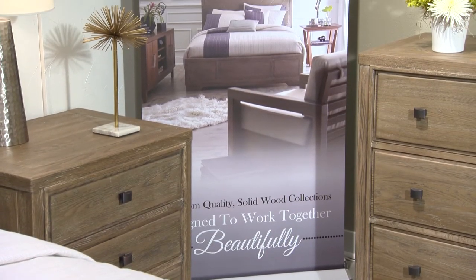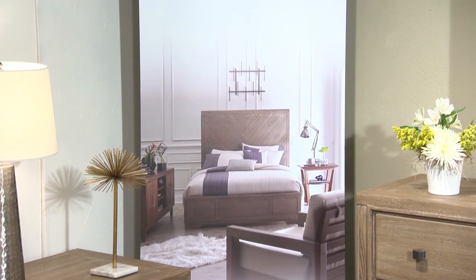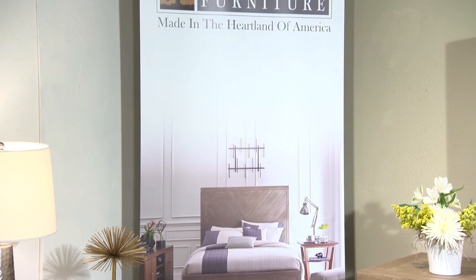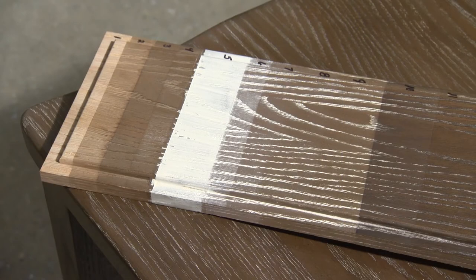Also featured is a banner showing how to intermingle various pieces of Borkholder's Fine Collections, available to our dealers at no charge. Also featured here is the significant 12-step finishing process that's shown on Madeira.